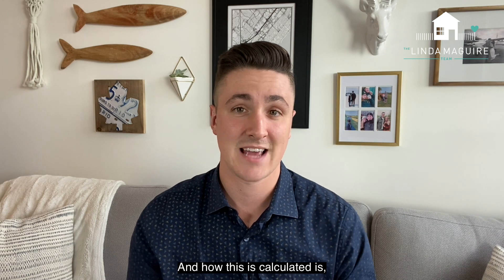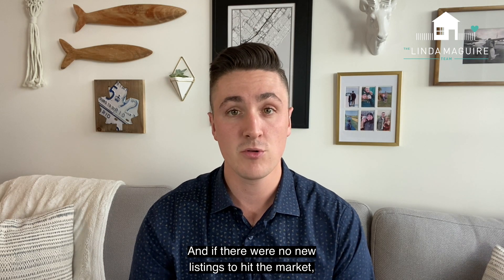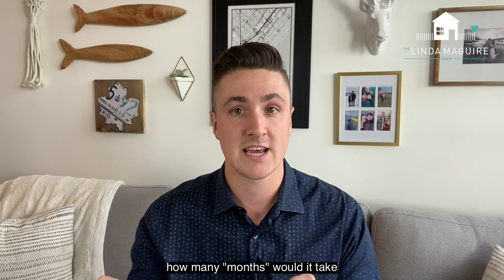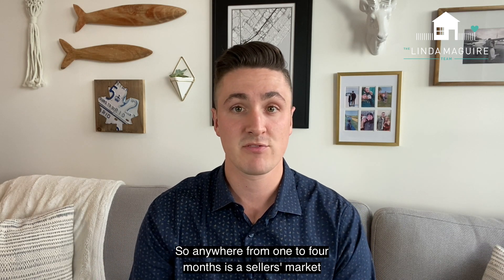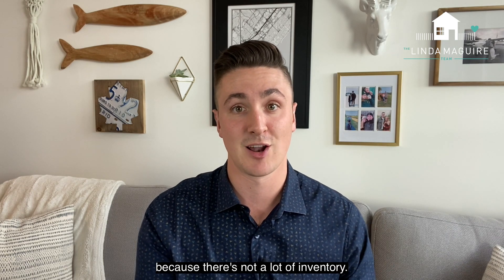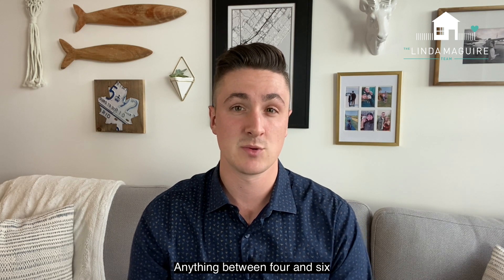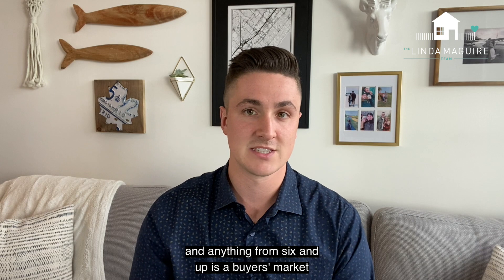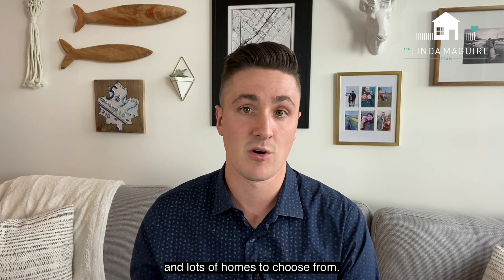How this is calculated is you look at the active listings in the market, and if there were no new listings to hit the market, how many months would it take for the active listings to all sell? Anywhere from one to four months is a seller's market. Anything between four and six is considered a balanced market, and anything from six and up is a buyer's market because there's lots of supply and lots of homes to choose from.